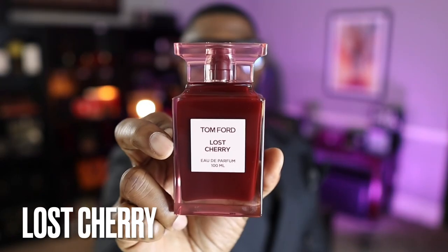Coming in at number 16 is Lost Cherry. You know this list is good when Lost Cherry is number 16. A lot of people knock it because it doesn't perform that great, and when you're spending that kind of money I get it. But take a decant, reapply — it works just the same. If you like cherries, almonds, and a slight booziness, you will really enjoy this. It smells phenomenal.